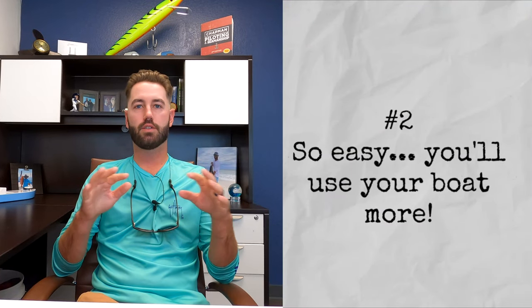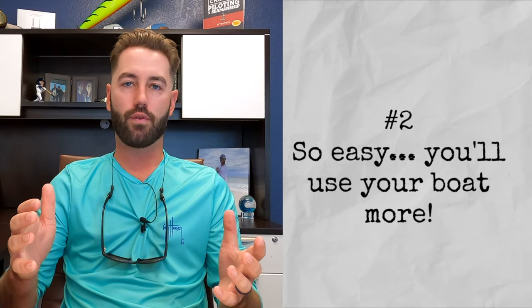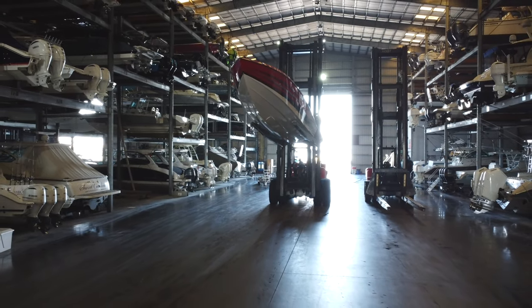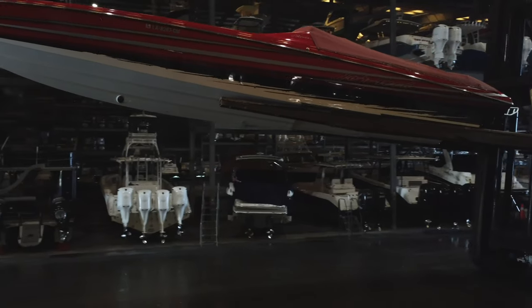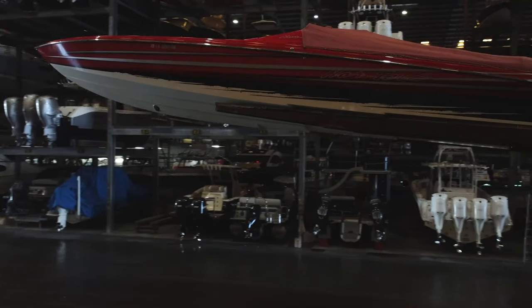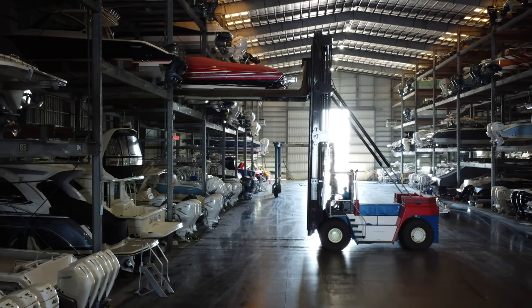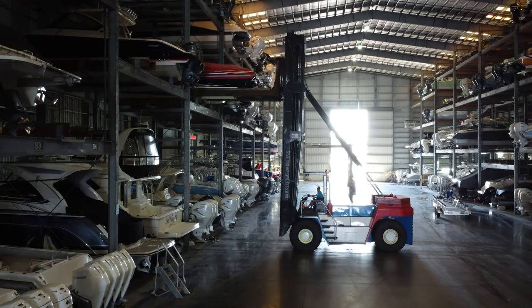Pro number two: it is so easy. When you get done with a full day on the water and you're tired and you're just ready to go home and you don't want to have to deal with everything, you don't. You just grab all your stuff and go home. You don't have to deal with trailering it. You don't have to deal with washing it. You don't have to deal with rinsing the motors. It's all done for you. So if you don't have to deal with all the extra chores that go along with using your boat, then you'll use your boat more.